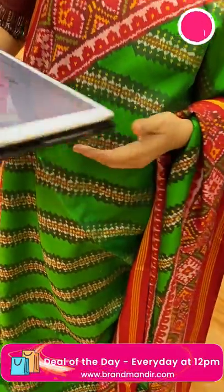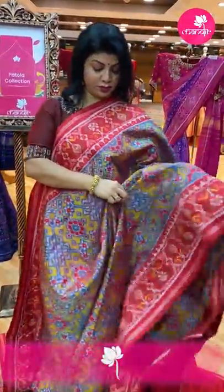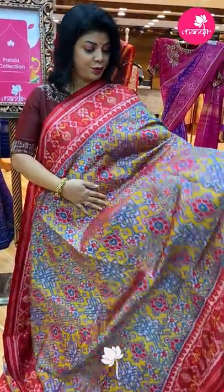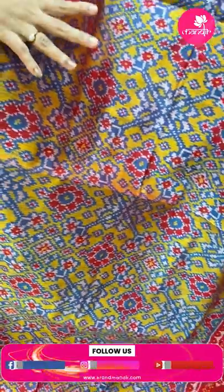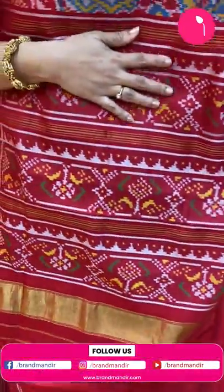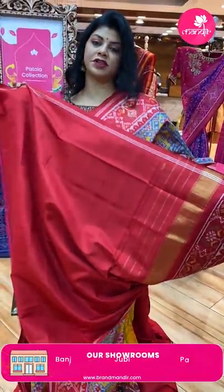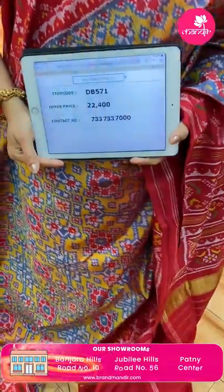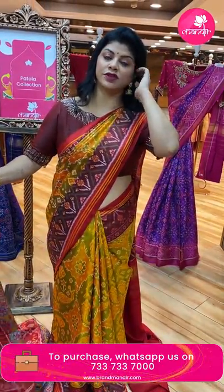Product code CJ429. Next saree — beautiful navrang design in blue to teal blue colour with florals and diamonds. Check border contrast with plant butas borders, blue contrast plant butas borders. Blouse contrast with border. Price ₹22,400, DB571 is the code.